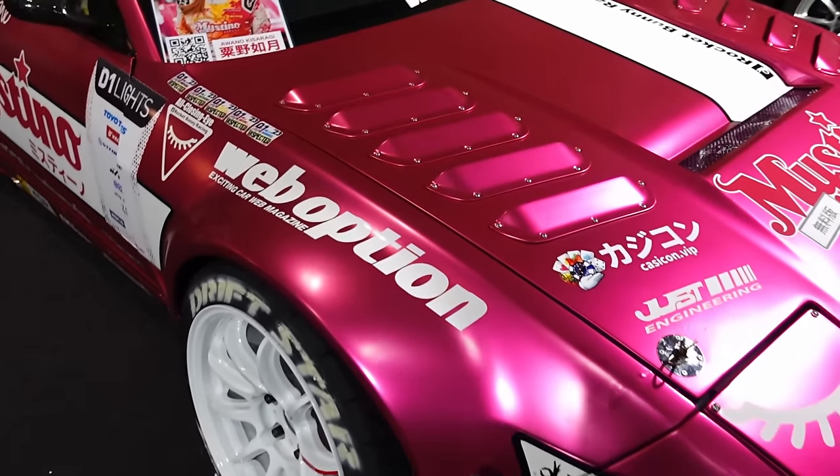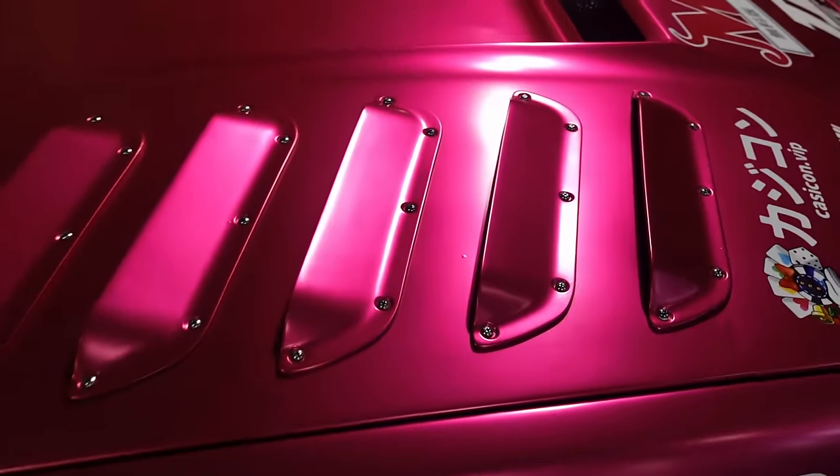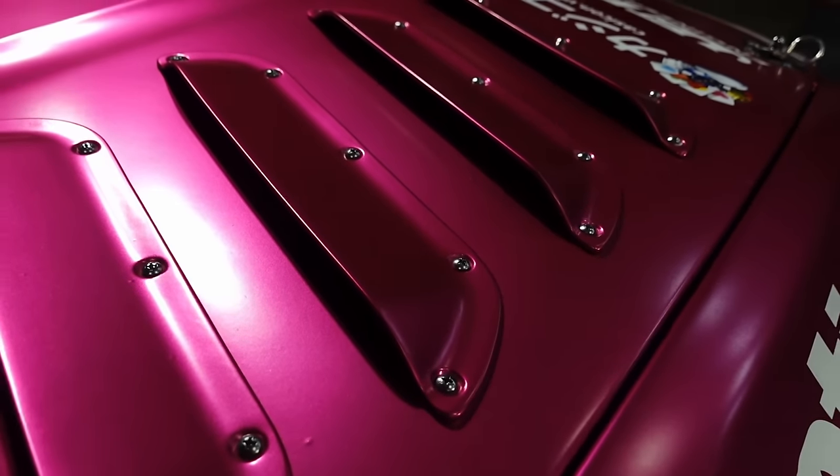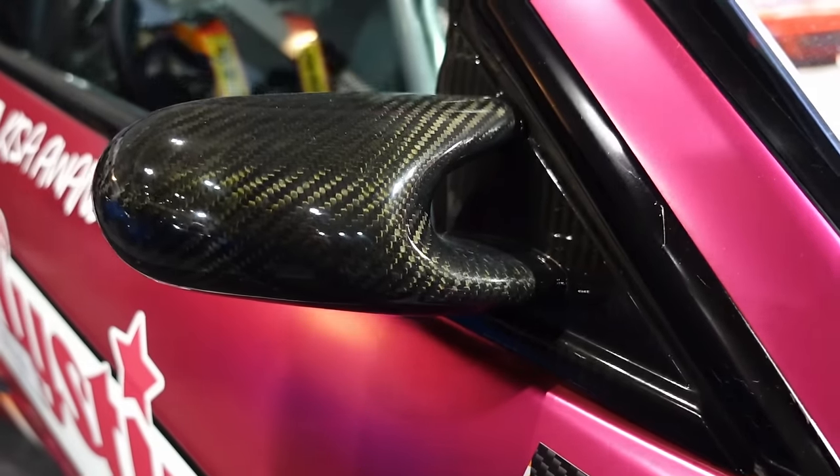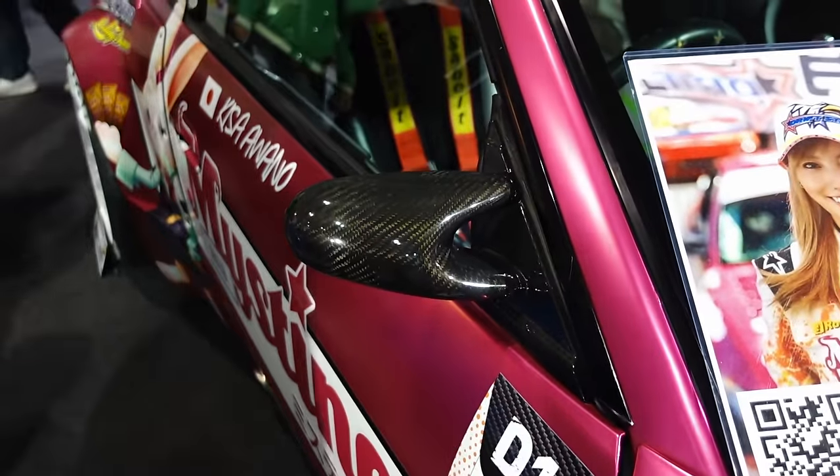A few cool bits and bobs on her car. Look at these riveted-on louvers — it's kind of a cool look. And these almost look like Vision mirrors — old carbon, but almost look like Vision mirrors. That's cool.